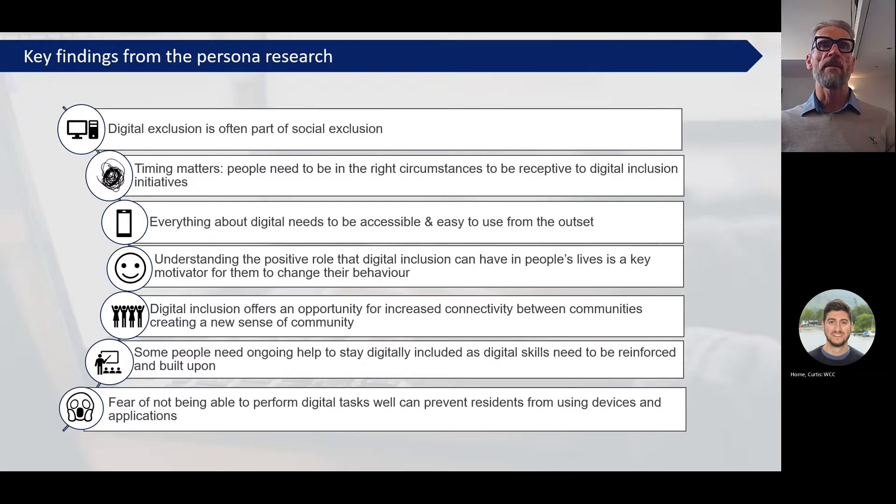These are some of the main findings from this piece of research. It won't be a surprise that digital exclusion is often part of social exclusion - we saw that the most deprived areas also had the most digital exclusion. We also found that timing really matters. People need to be in the right circumstances to be receptive to digital inclusion initiatives. For some of the people we spoke to, they hadn't really thought of digital exclusion as being an issue for them - they weren't in the market for looking for digital skills improvements.